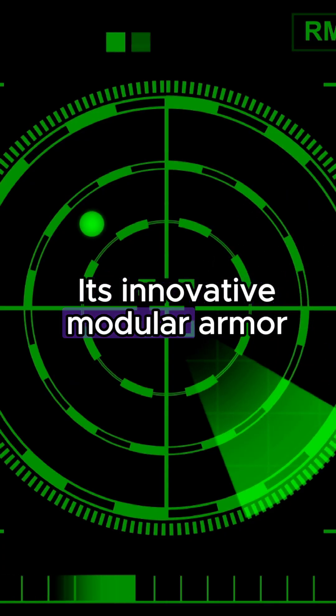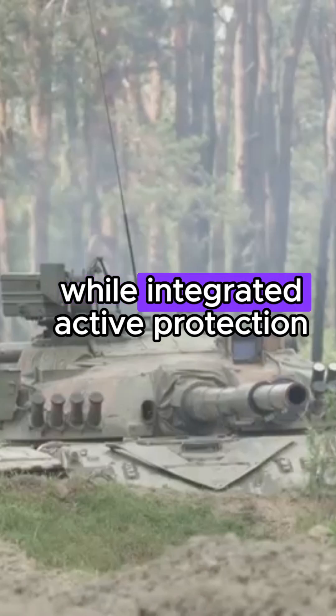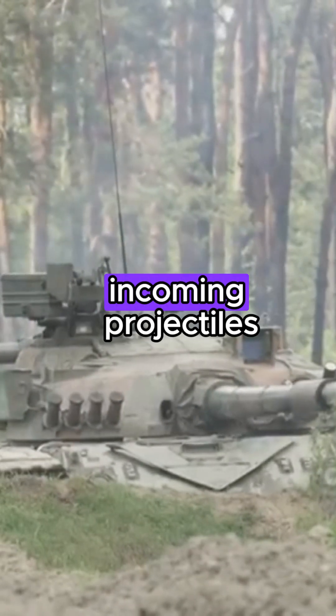Its innovative modular armor system provides enhanced protection against a wide range of threats, while integrated active protection systems detect and neutralize incoming projectiles.